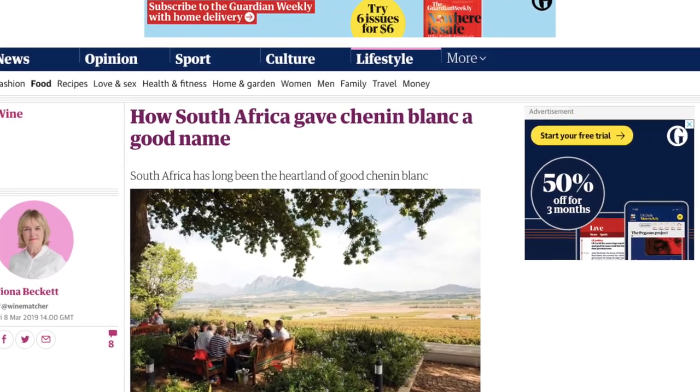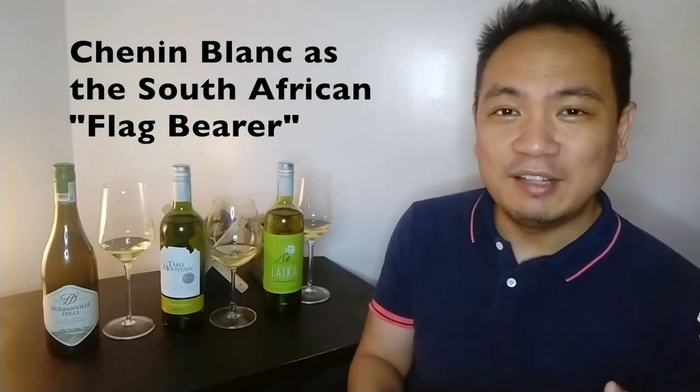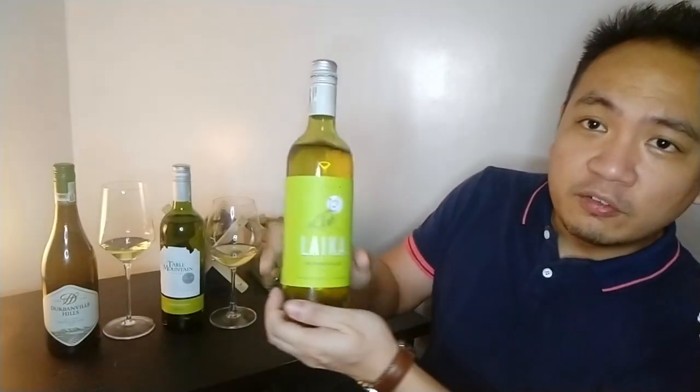We'll be trying out three white wines: starting with a Sauvignon Blanc, moving on to a Chardonnay, and ending with a Chenin Blanc. Chenin Blanc has really found a home in South Africa — it's almost synonymous with how Malbec represents Argentina. This grape varietal just really found a home there.